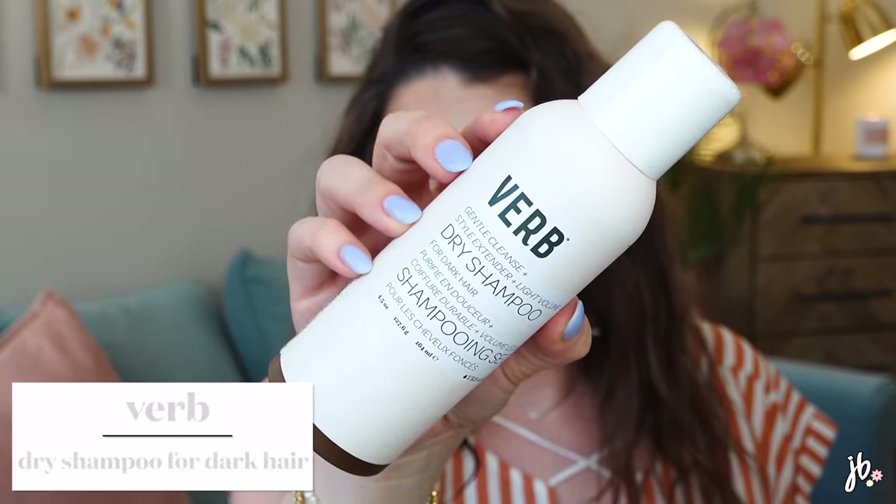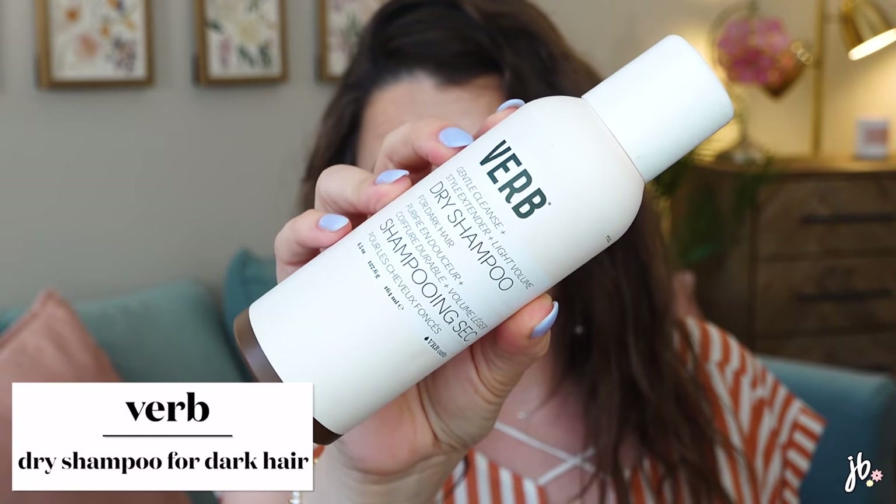And this one I did mention in my faves and fails last month — the Verb Dry Shampoo. Supposedly I learned it's for dark hair. The reason this is an unfavorite is because it gives the worst white cast and I cannot get it out of my dark hair. When I discovered in that video that it's supposed to be for dark hair, I was like, what? When you spray it, it's brown, but it changes in your hair and it's awful. So definitely avoid that dry shampoo.